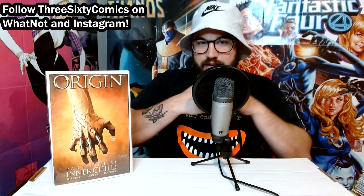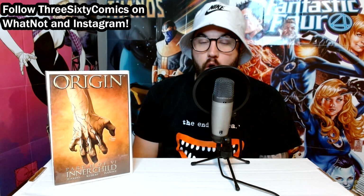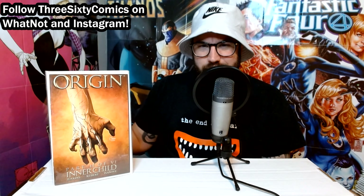Then we've got Wolverine Origin No. 2. In my opinion, this is the best cover out of the original Origin run from 2002. Love the claws seemingly popping out of the skin right there — really, really great cover. And this run, in my opinion, is underrated still. You can get the entire run for like $25 to $30, maybe even cheaper than that if you get reader copies. Definitely great artwork and great storyline.